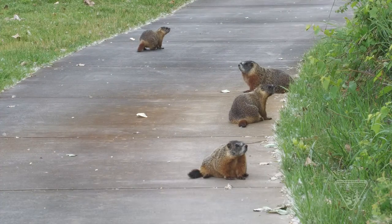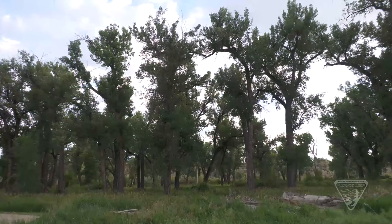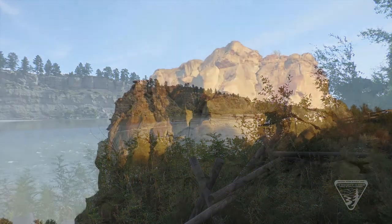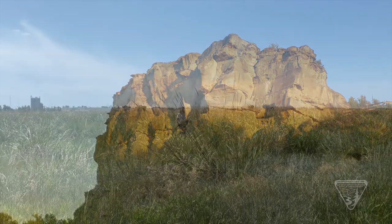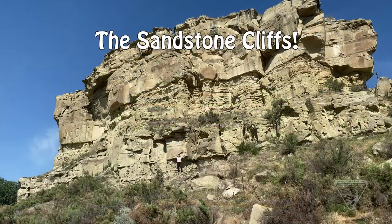Pompey's Pillar has tons of different kinds of wild animals because there's a lot of habitat. Habitat is a natural home with all the shelter, food, and water animals need to survive. Pompey's Pillar has three different types of habitats: the mixed grass prairie, the river banks, and the sandstone cliffs of the Pillar!